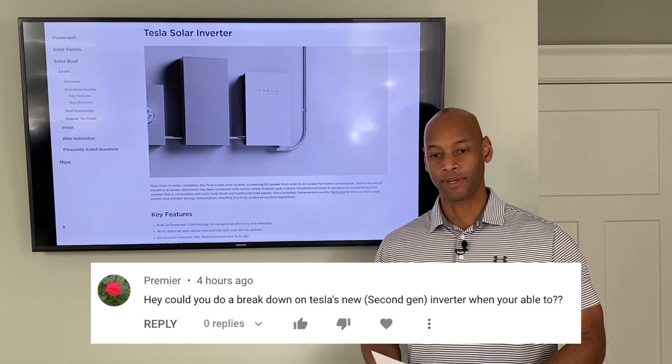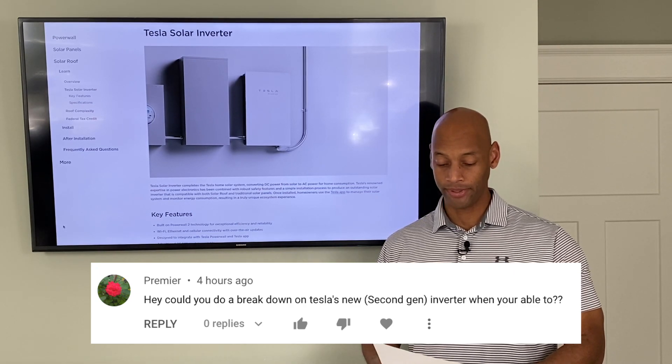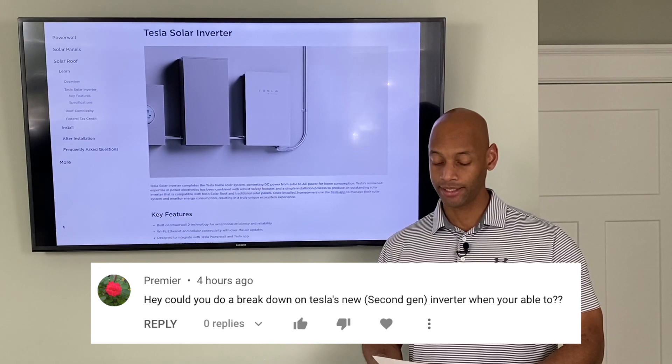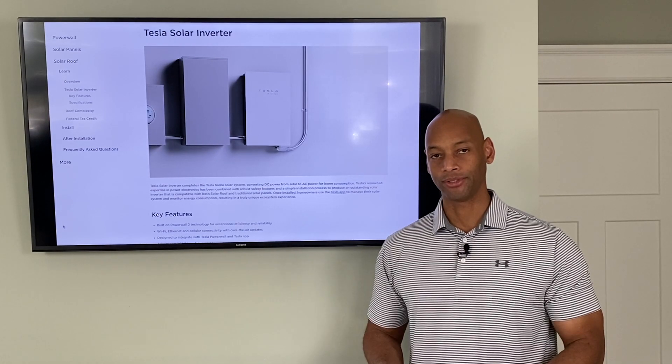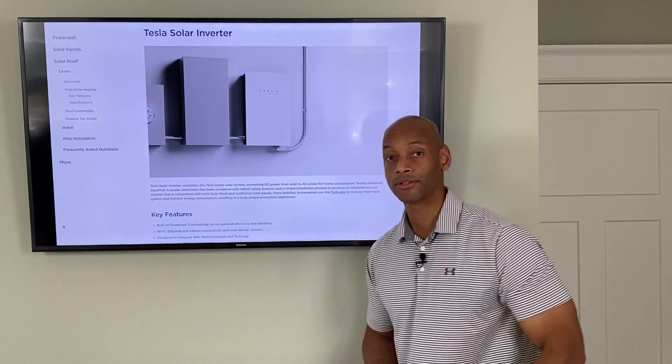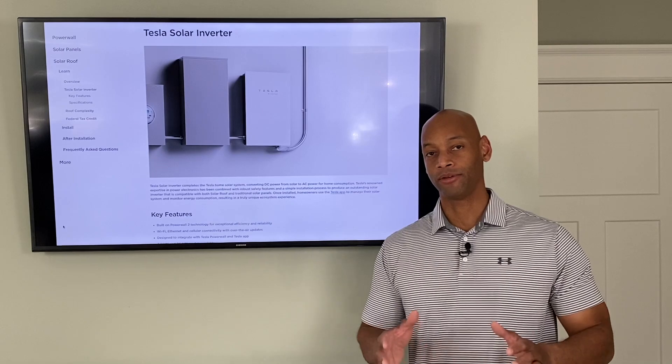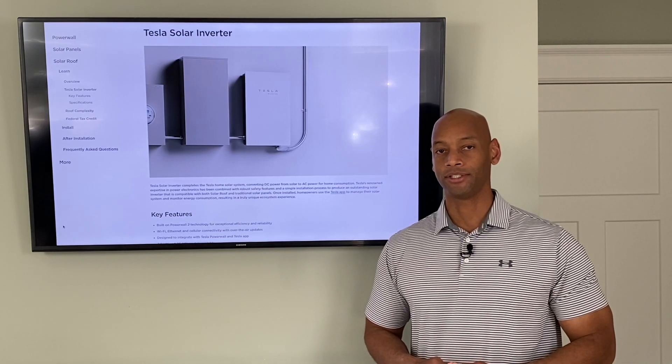Today's video was inspired by our viewer Premier, who writes: 'Hey, could you do a breakdown on Tesla's new second-gen inverter when you're able to?' So Premier, I'd like to say welcome to the Solar Surge channel — welcome back — and thank you for watching. Today we're going to be doing a video on that topic you suggested.